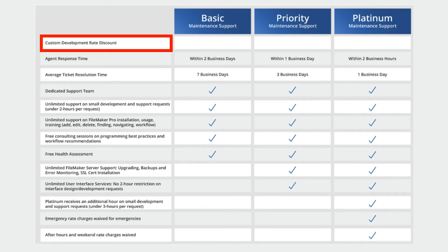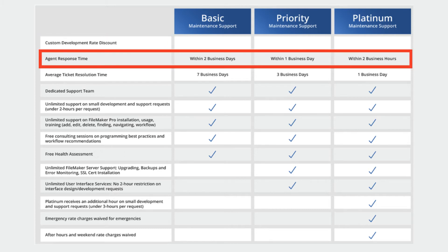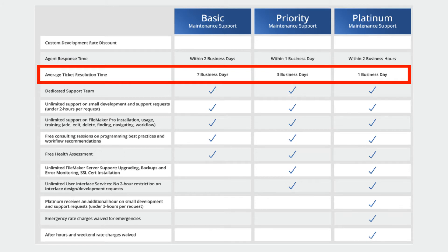All levels receive a custom development rate discount. So if you're doing traditional custom development with us, those rates are going to be discounted simply by being enrolled in the maintenance program. You can also see agent response times and average ticket resolution times listed by service level.